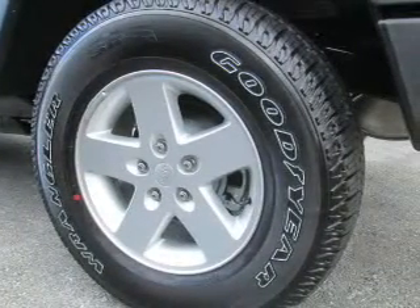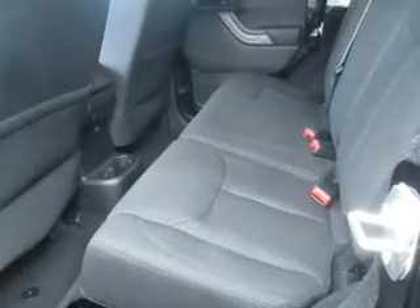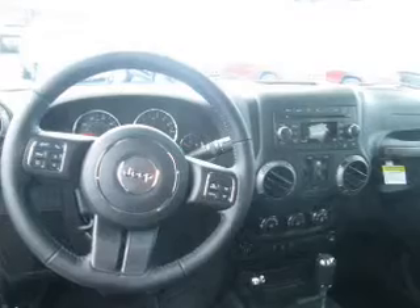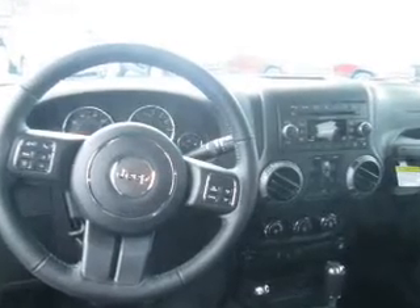Inside you'll find Bluetooth connectivity, an auxiliary input, steering wheel controls, front airbags, side airbags, child safety locks, iPod integration, cruise control, a trip computer, child restraint seats — great quality at a great price.